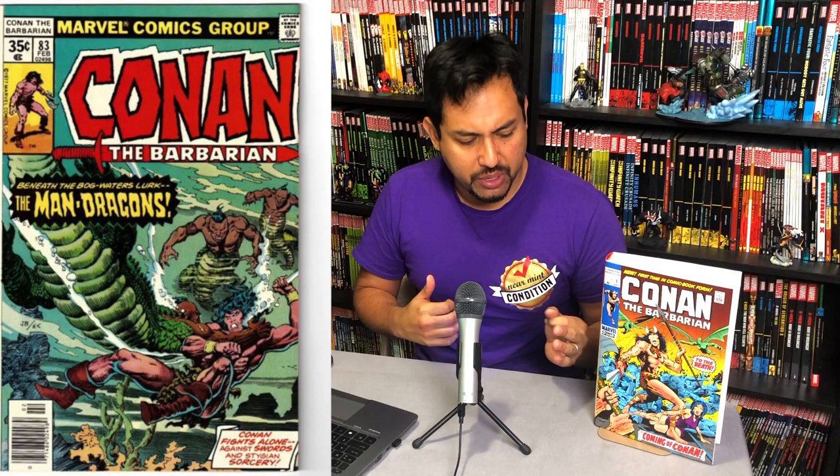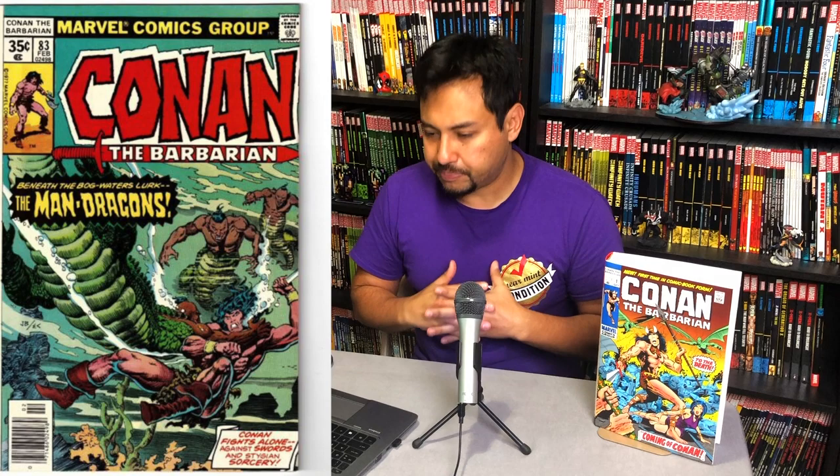Let me know in the comments down below — are you going to be picking this up? Which cover are you going to go with? Are you going to go with the standard edition Frank Cho cover, which is actually really sweet, or the original cover by Gil Kane? I'd love to know who's buying and who's going to be passing up on it, or where your stopping point will be in Conan.